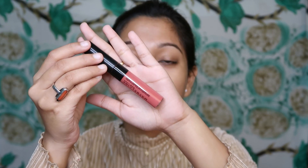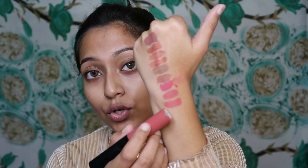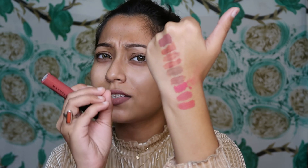I also have one more lipstick from the brand Maybelline — Maybelline Sensational Liquid Matte Lipstick in shade 08. It is a very beautiful pinkish nude shade. I really like several shades from this line. Shade 08 is a bit darker than 06 and has a slight coral tone, which is also very nice.